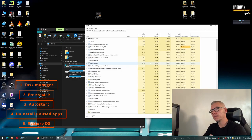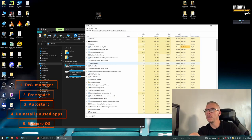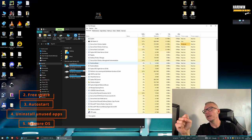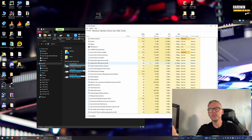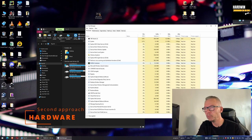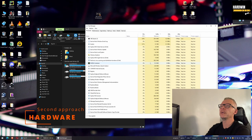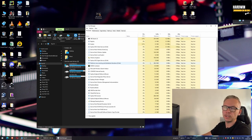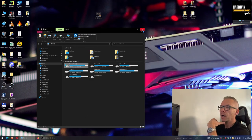Good news: 95% of cases with software problems will be sorted with one of those methods I just showed you. Now we'll move to part two — the hardware side of testing your computer. We just checked the software side, and now we need to check what's happening with our hardware parts.